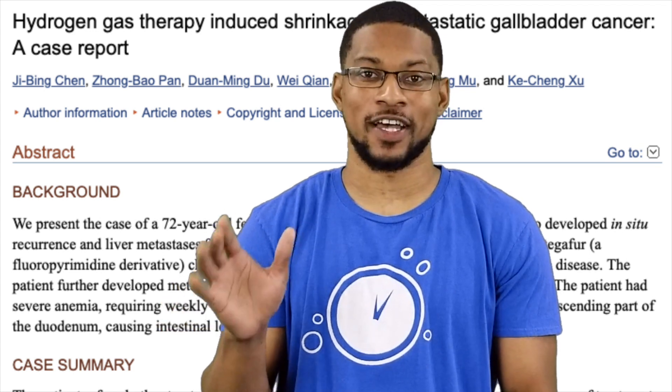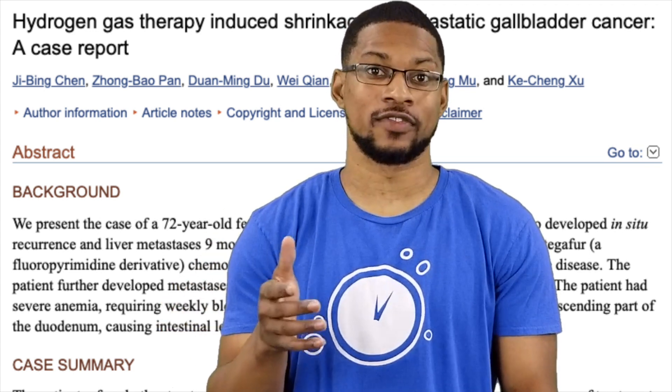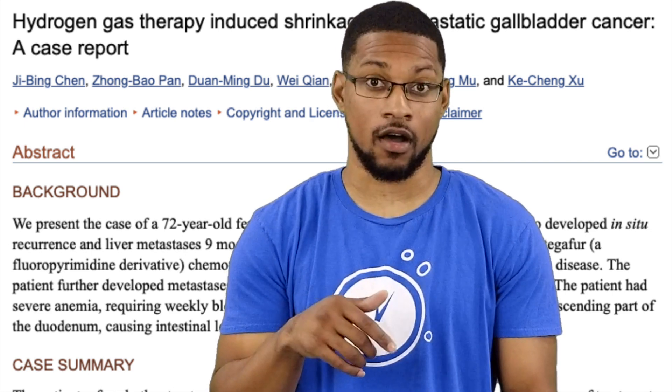Hello all my HD Minute peeps, it's Taiwan Hubbard and I'm back with you with another research update video. In this video we'll be going over another study that just came out August 6, 2019.